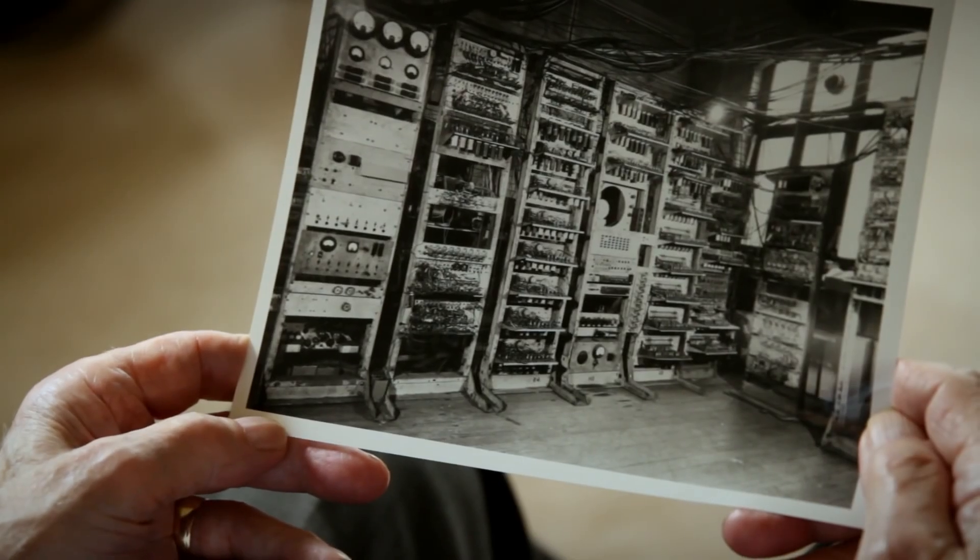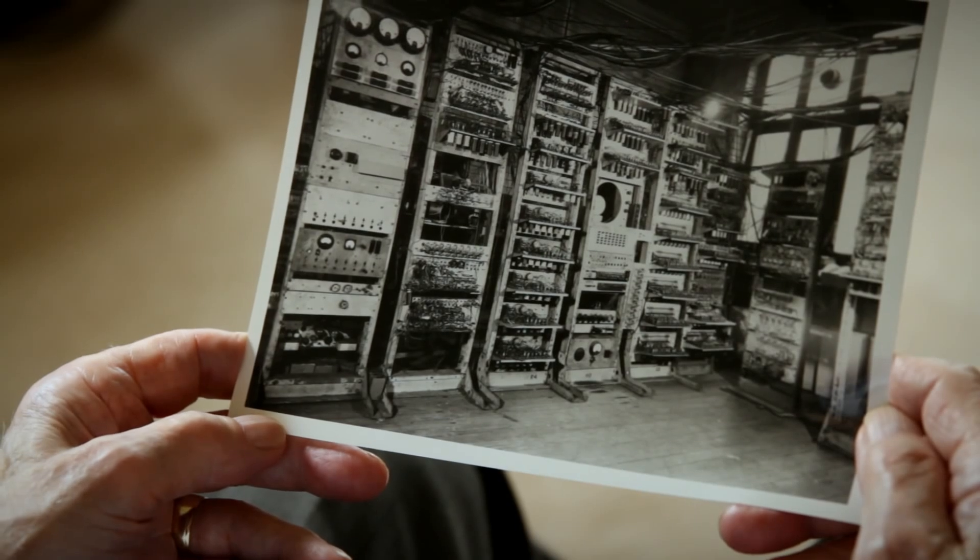We went out to lunch in the canteen as usual, and we were actually having lunch instead of having brought in sandwiches. That was the way we celebrated.